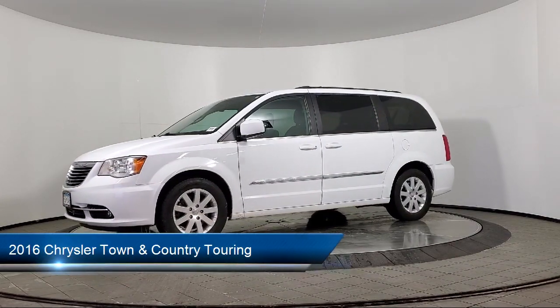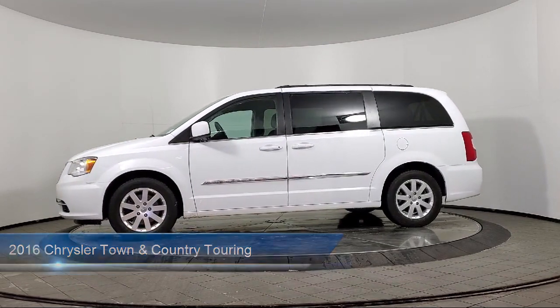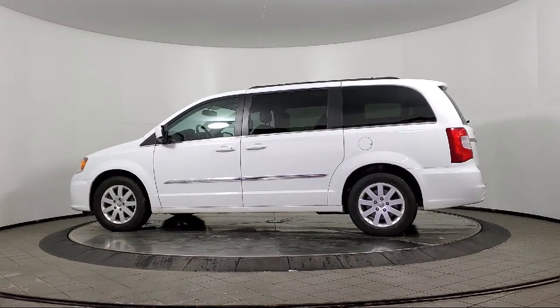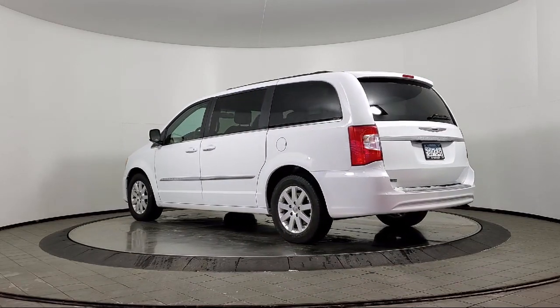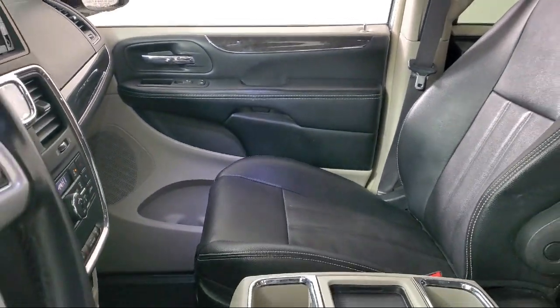It comes equipped with dual front side impact airbags, Park View Rear Backup Camera, Touring Suspension, Roof Rack, Heated Door Mirrors, Split Fold Down Rear Seat, Keyless Entry, Fully Automatic Headlights, Third Row Seating, Sirius XM Satellite Radio, and much more.